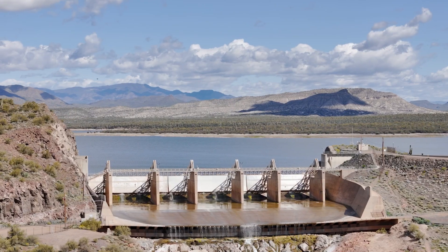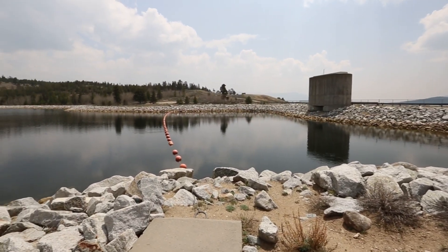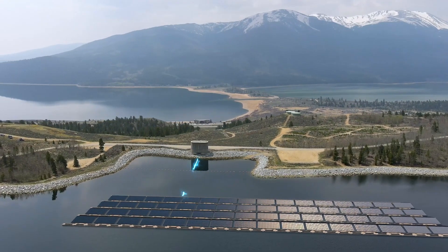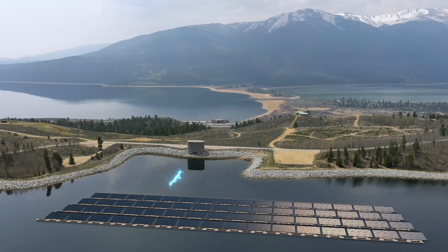Because floating solar can operate wherever there's a water body, it can even be co-located with existing hydropower and pumped storage hydropower reservoirs. This allows the two types of generation sources to share infrastructure, which increases energy production and could reduce costs.